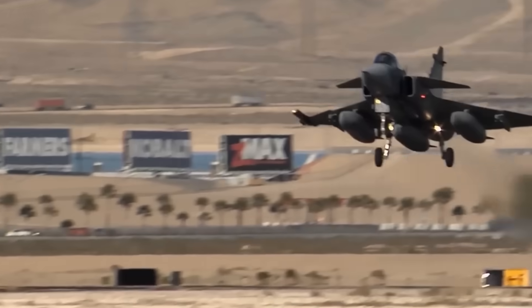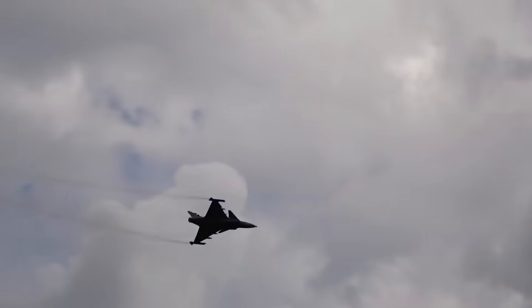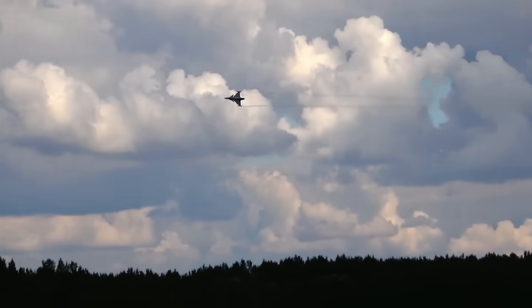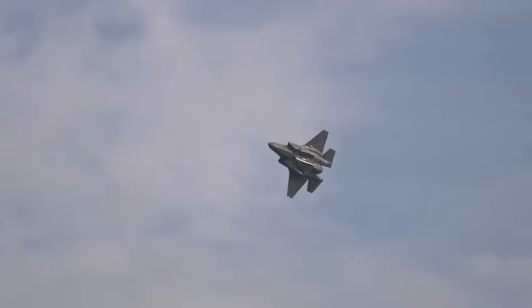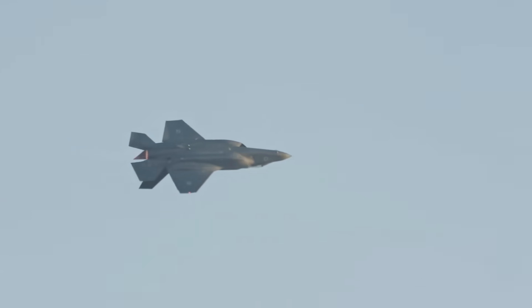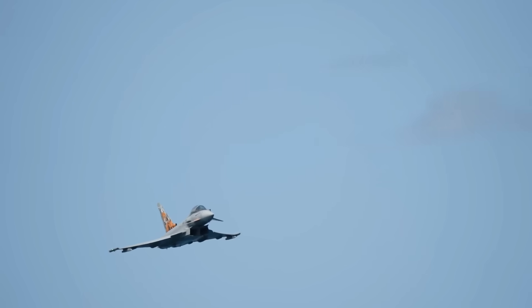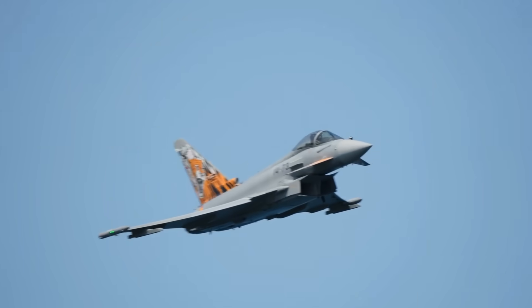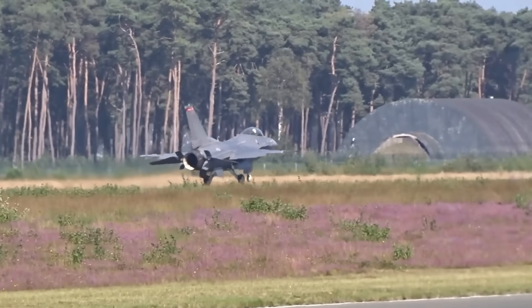A six-person ground crew can refuel and rearm a Gripen in under 10 minutes using truck-mounted equipment — no massive logistics infrastructure, no specialized facilities, no vulnerable centralized bases that present easy targets. Just trained personnel with basic equipment, then the jet is airborne again from a different highway section miles away. The enemy has to hunt individual aircraft across an entire country rather than destroying them all at a centralized location. This operational concept drives everything about the aircraft's design philosophy: proven, mature systems with cockpit interfaces that prioritize intuitive operation so pilots can focus on tactics.